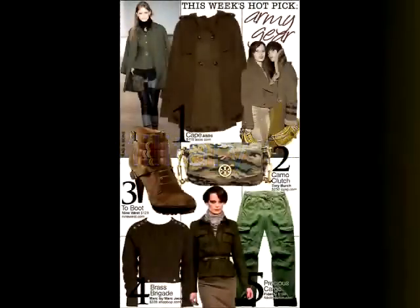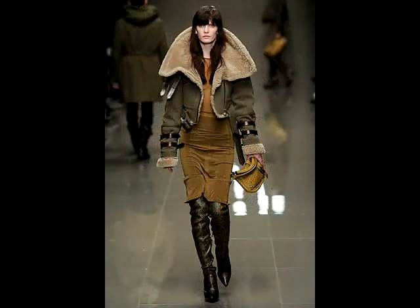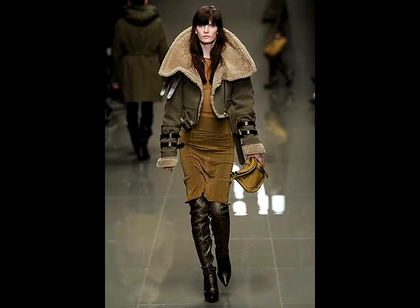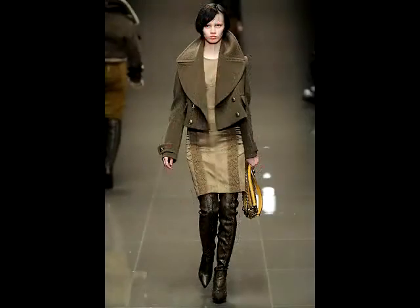Finally, the military trend again, but this season it's done less rugged and more opulently. Olive is the key and shearling is the fabric. And if it's your outerwear craving you long to fulfill, no one does it better than Burberry Prorsum.